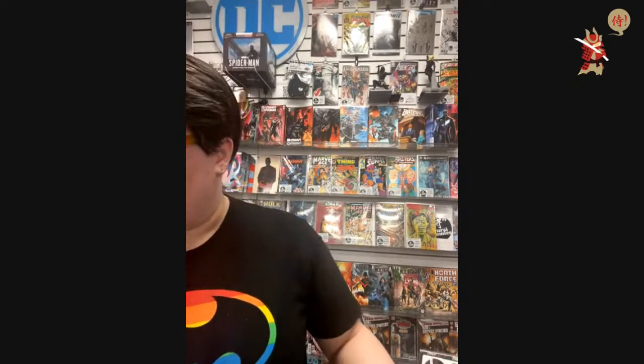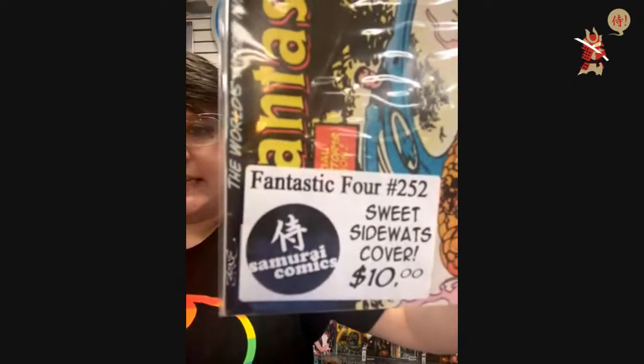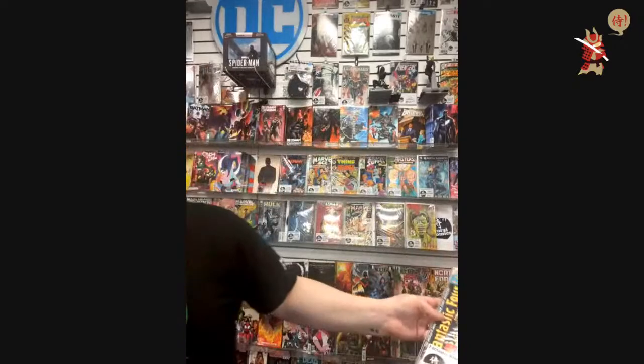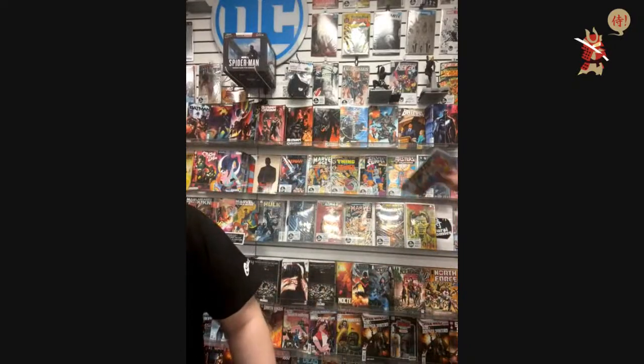$10 — Fantastic Four 252, sweet sideways cover. Already gone. I love when they do it like this. It's only $10 — a great deal. So I'm going to buy it so I don't have to look at the segues.